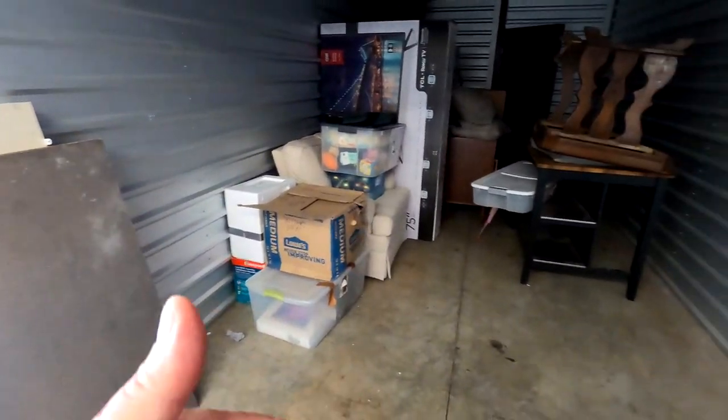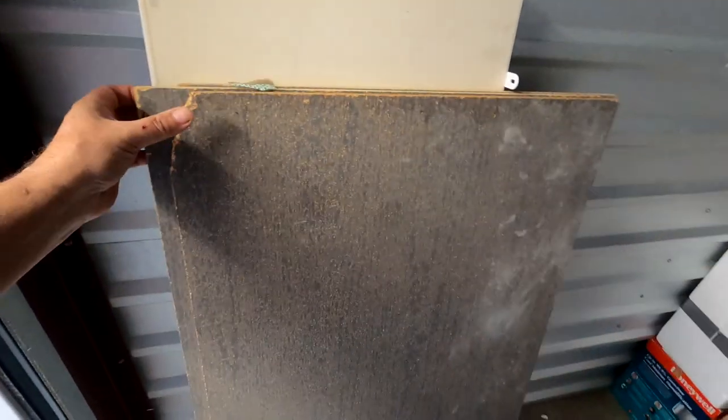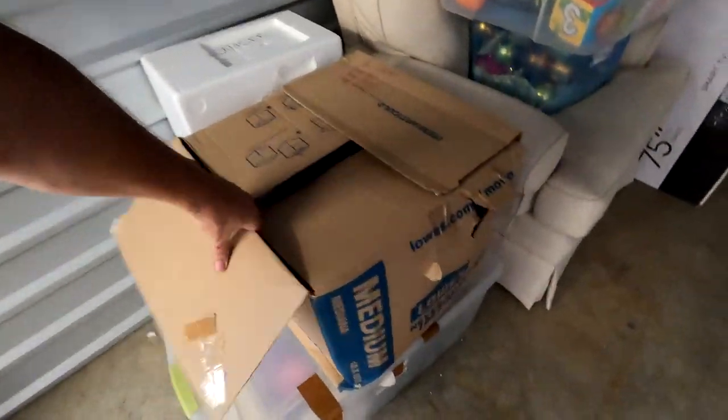We've got some pieces of board — not too exciting. There's a wall-hanging piece here, kind of interesting — looks like it could be a drawer or display piece with felt on one side. We'll check that out and see what's in there.